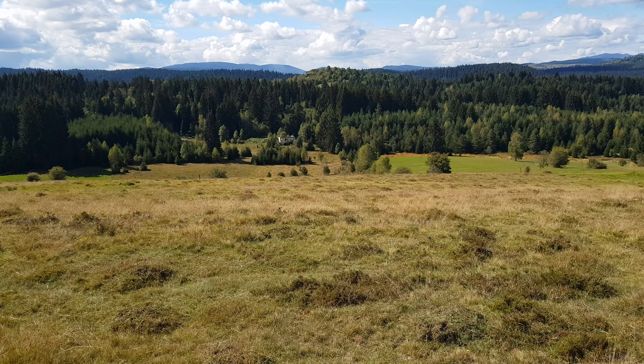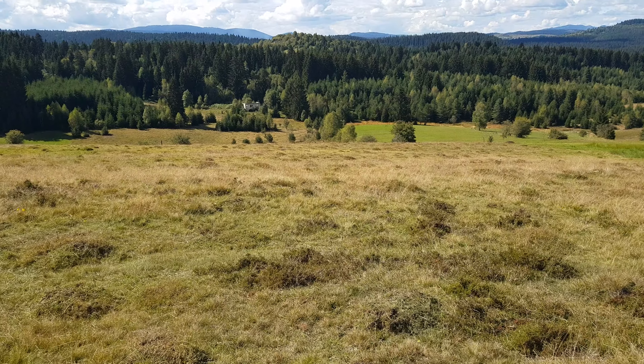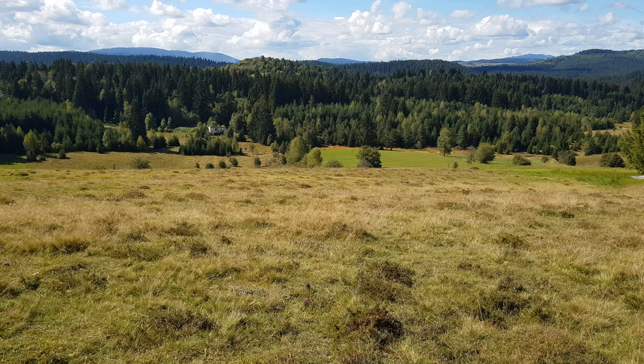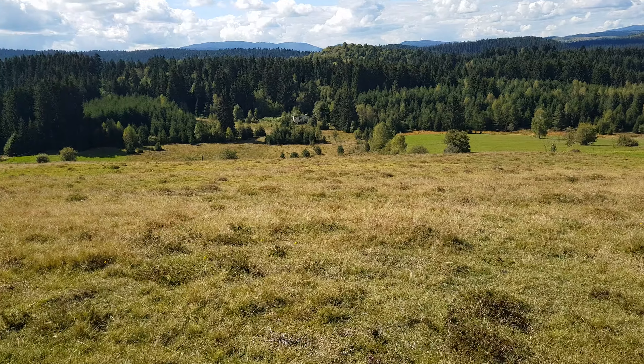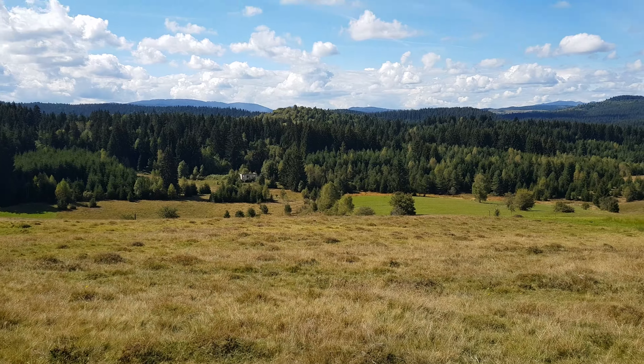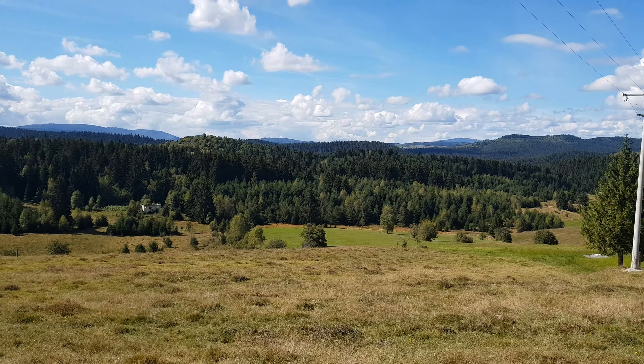You can see the house down below — all the land is going downward. It is a really good location for some project, with a really amazing view from here.